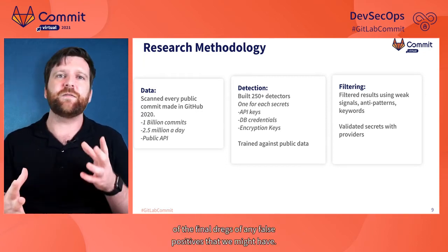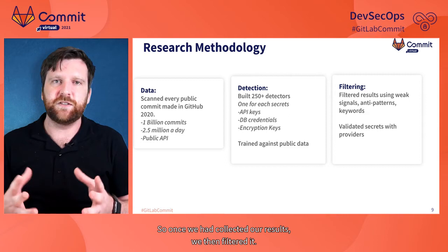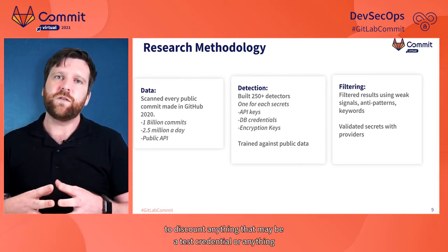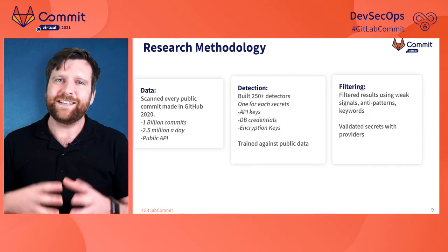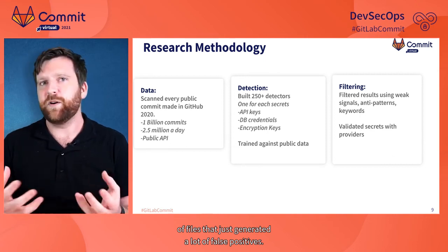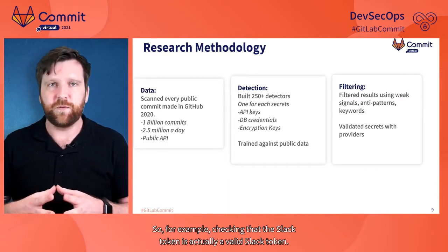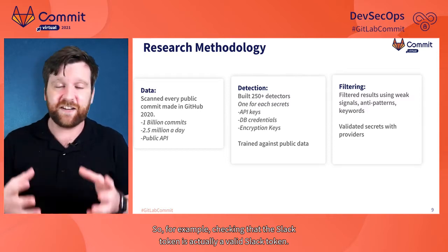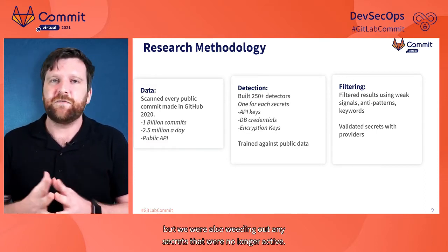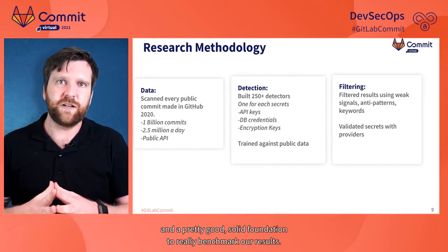The last step was to eliminate any remaining false positives. Once we collected our results, we filtered them using weak signals from individual detectors to discount test credentials, or anything that didn't make sense for that secret in a specific file type, or areas of files that generated a lot of false positives. Finally, we validated results where possible against the provider — for example, checking that a Slack token is actually a valid Slack token. This ensured we were finding true positives and weeding out secrets that were no longer active.